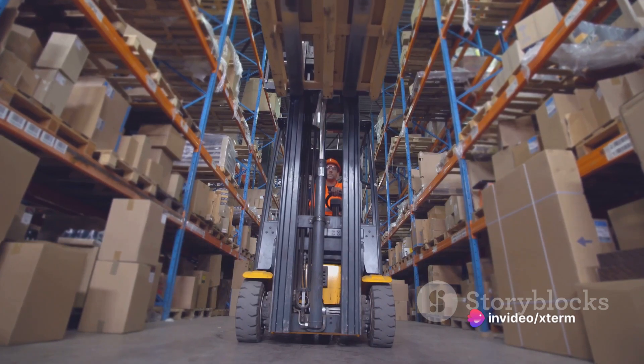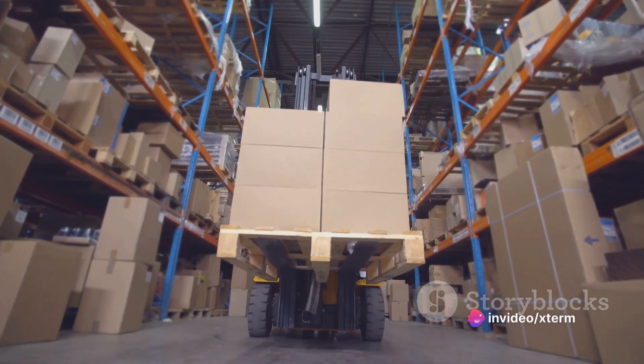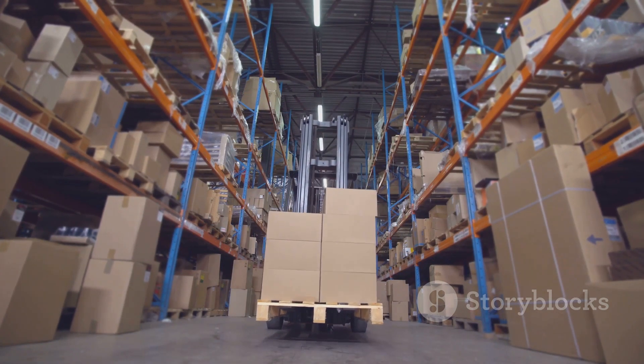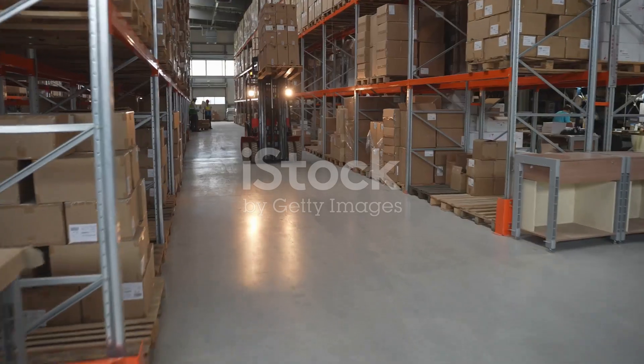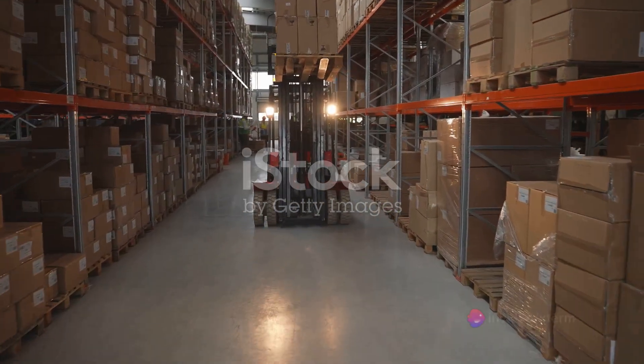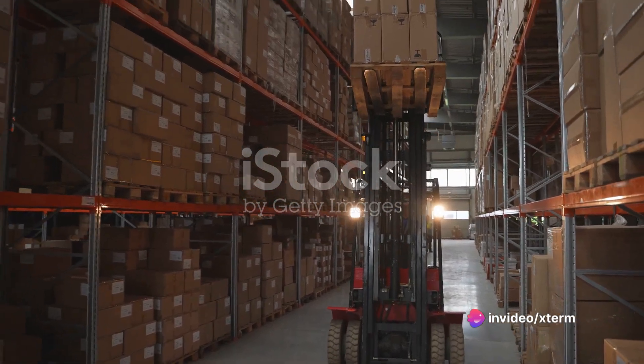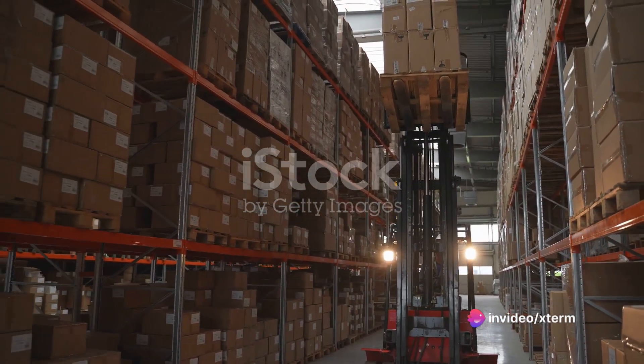These powerhouses are essential for lifting and transporting goods across the warehouse. They come in two main types: the counterbalance forklift and the reach truck. The counterbalance forklift uses a weight at the back to balance the load at the front, while the reach truck, with its extended lift height, is perfect for high shelving units.